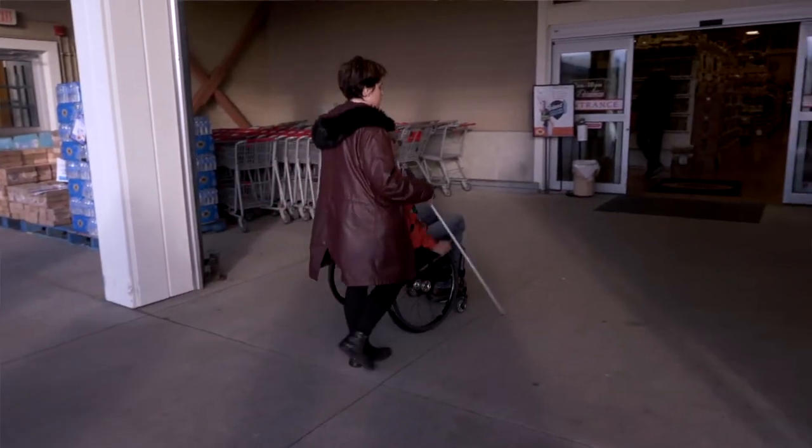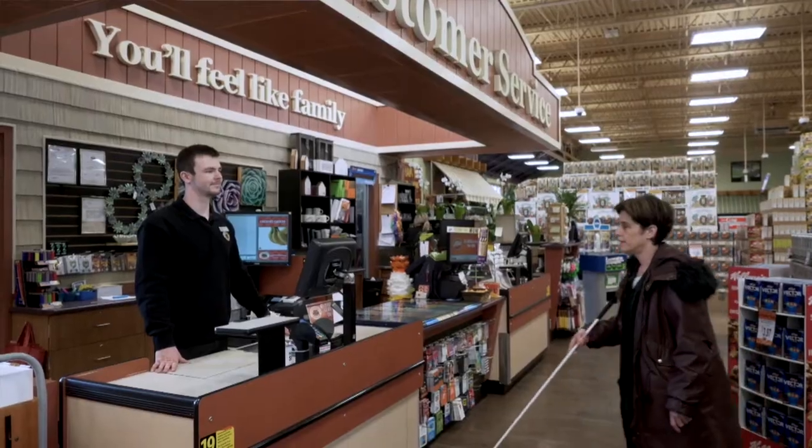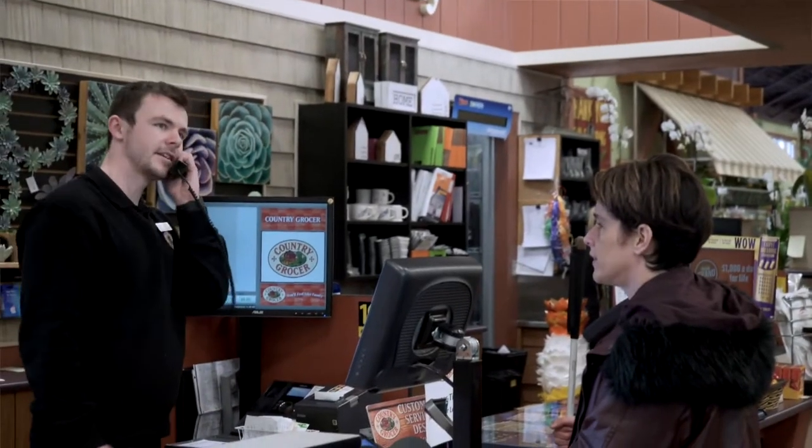One of the strategies that I often use is I go with a friend. If there is no friend available, I can go to the customer service counter. Some stores will actually offer customer service to people with disabilities, so they'll actually go around and help you shop.